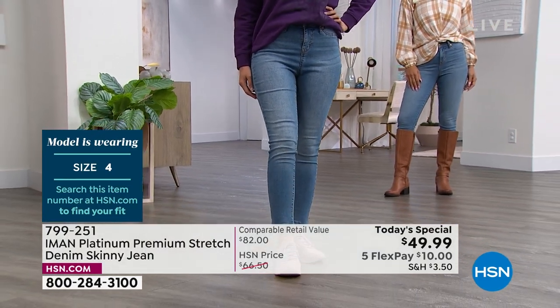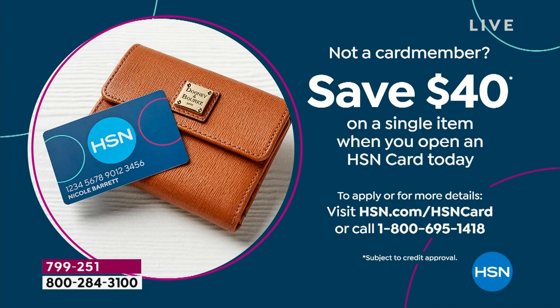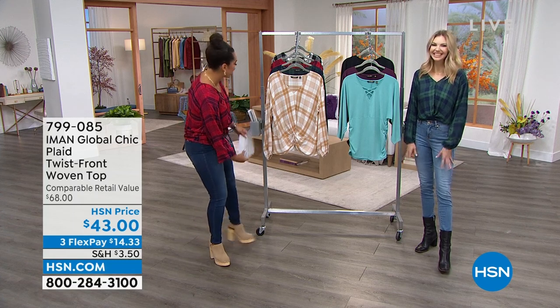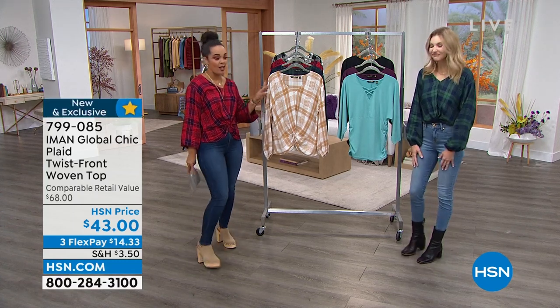Don't forget — if you sign up for the HSN credit card, you can get our Today's Special for $9.99. You can apply and buy, there's no annual fee, and you get an extra flex payment. If you already have your card, it's about $8 in pennies for you. 799-251 is the item number. And this Today's Special — even Iman said it exceeded her expectations. I know she's watching, so hi Iman, I hope you feel better.